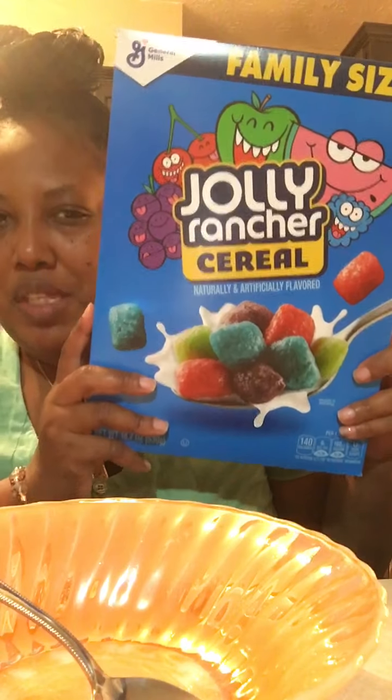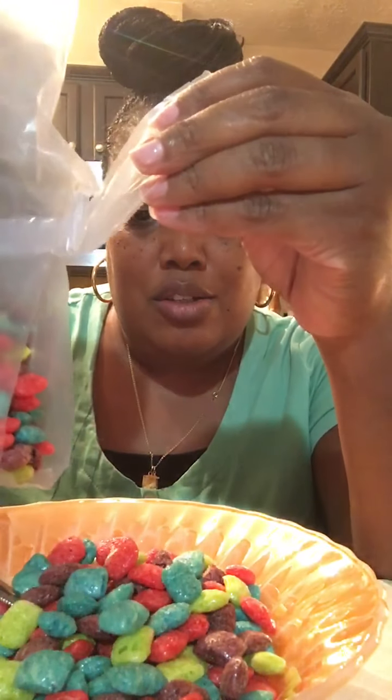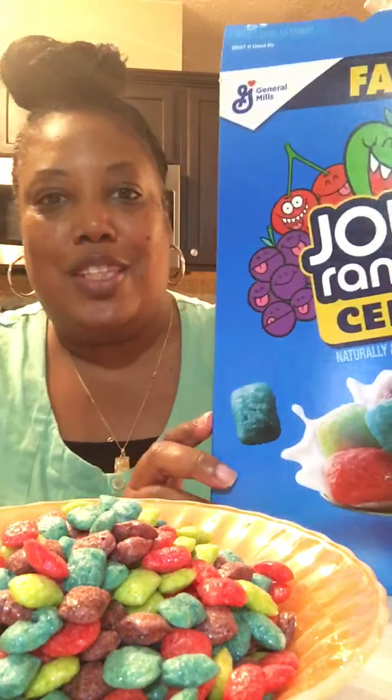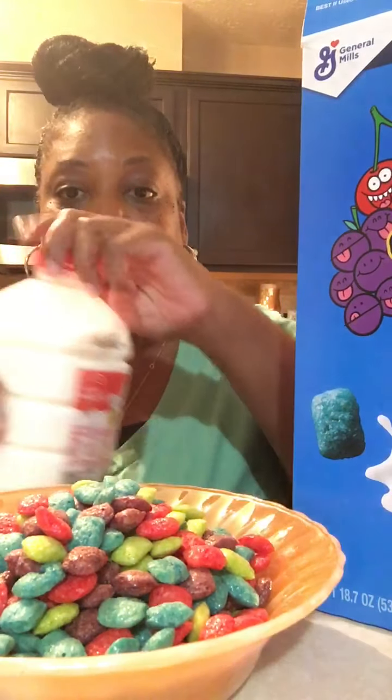If you are a kid, I know you love all of these colors, right? Let's go ahead and open this up. I went ahead and opened it, so this is what it looks like — all of these beautiful colors. I'm just gonna go ahead and make a nice big bowl of it. Isn't that beautiful?